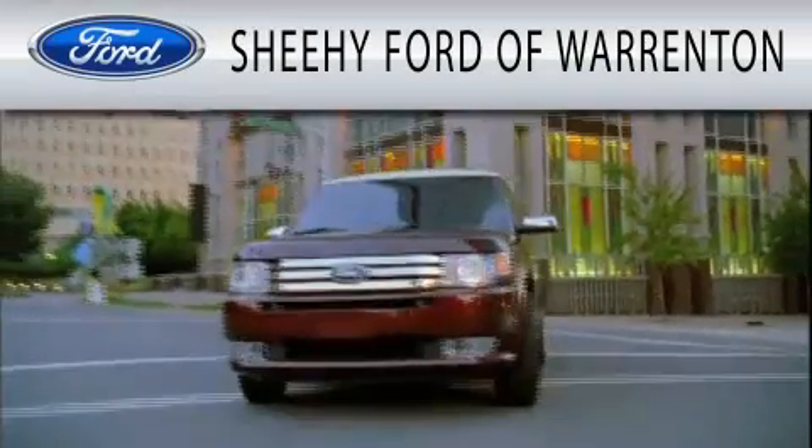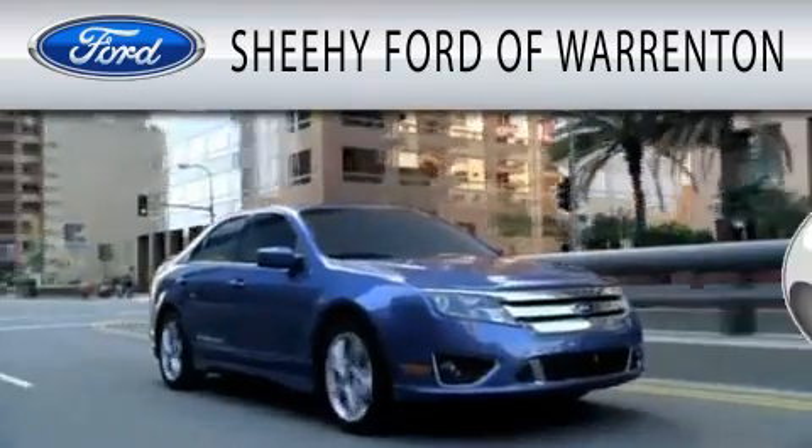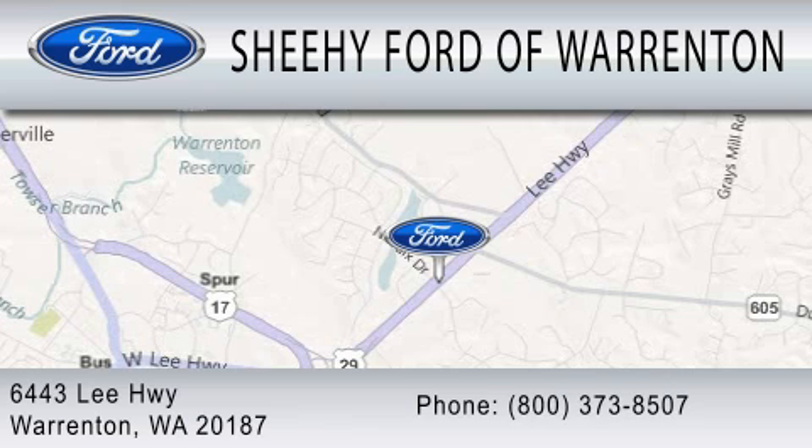Sheehy Ford of Warrenton is dedicated to doing everything possible to ensure that the experience you have selecting your next vehicle is as pleasant as possible. We are located at 6443 Lee Highway in Warrenton.